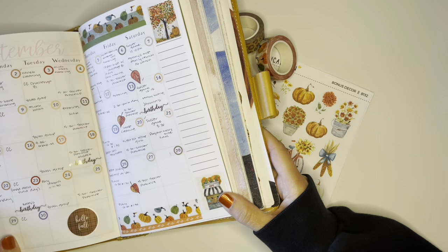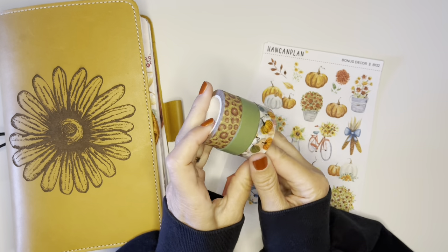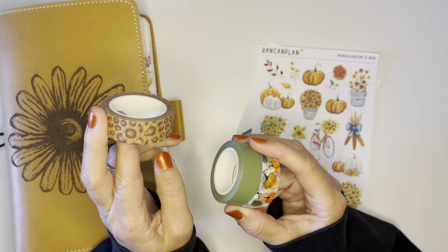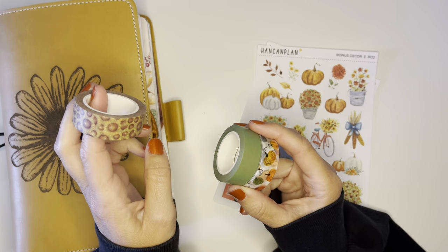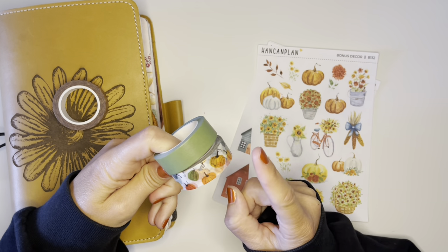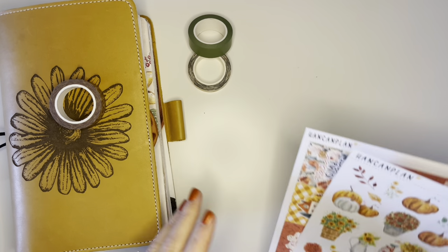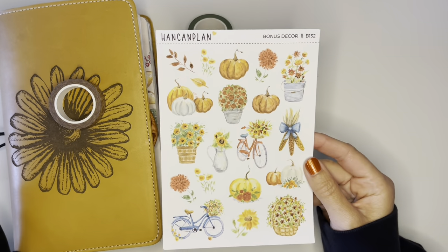I want to start out by sharing what I'm going to be using. I have these washis out. I can't remember when I got this one, but I believe this is Planner Perfect — almost 100% positive. I also took these two out because they were part of the September sub box and I haven't used them on a weekly spread yet. And I have these stickers that I want to use — they're from Hand Can Plan deco sheets. I just love them.